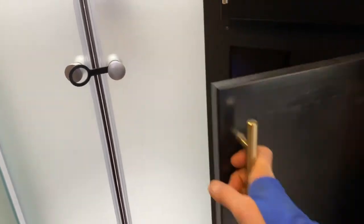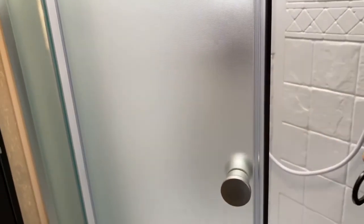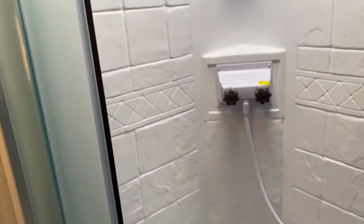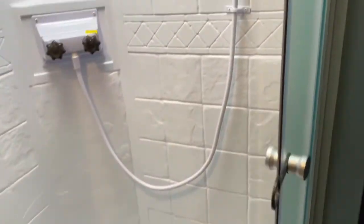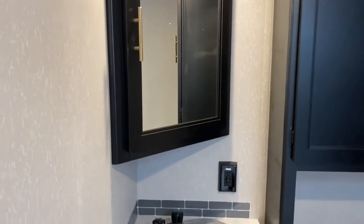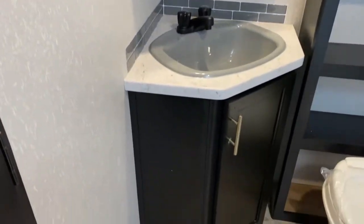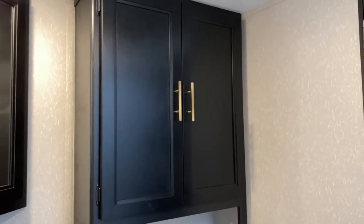Walking through this door is your bathroom. As you can see, you do get a good amount of storage in here — a great place to keep your towels. It does have a large corner shower with a skylight overhead, which offers a little more headroom. Behind this door is your medicine cabinet and vanity. Of course, your toilet, and you've got more storage up above it as well.